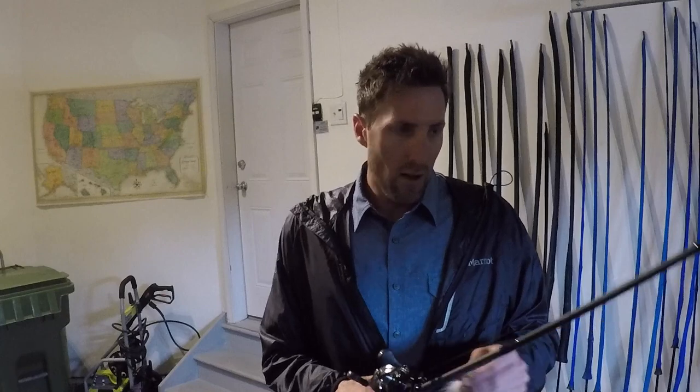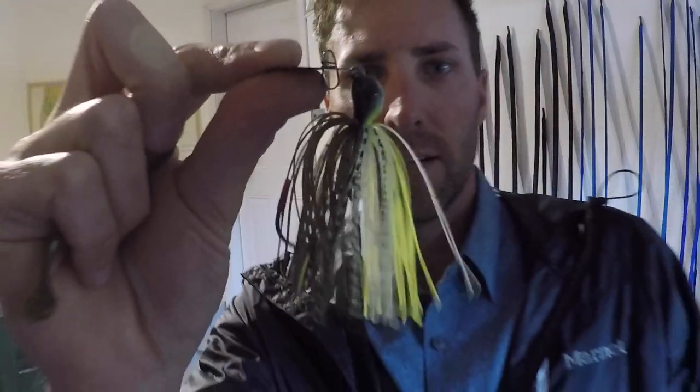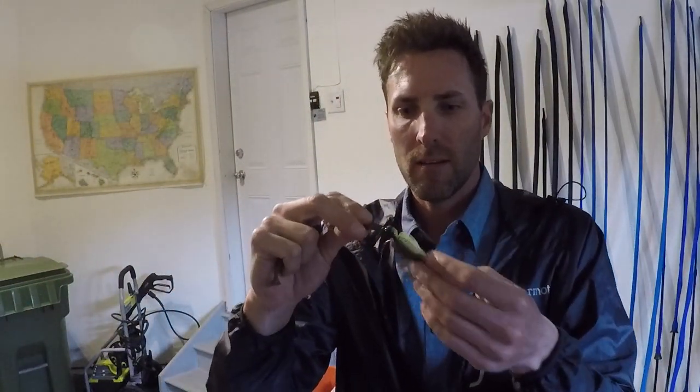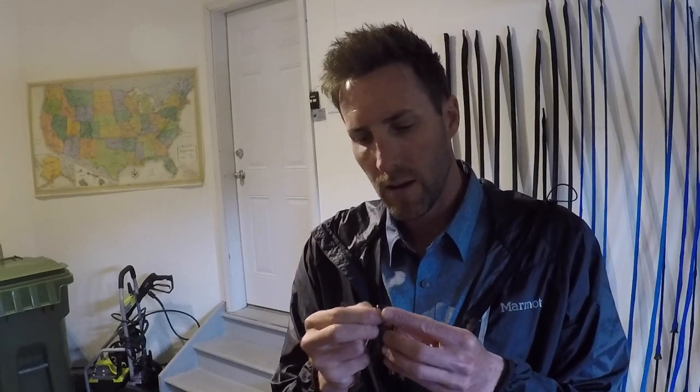I really want to get on a chatterbait bite this weekend. I got this Picasso shock blade — the hair chatterbait. I threw it a little bit earlier this year when the water wasn't right. It looks pretty good going through the water, but I have to go with the new Jackhammer chatterbait. I need to figure out if that's the deal or not, so I'm going to be running that tomorrow for sure. Look at that sexy thing. The Jackhammer's coming out — they get a pretty penny for these baits.